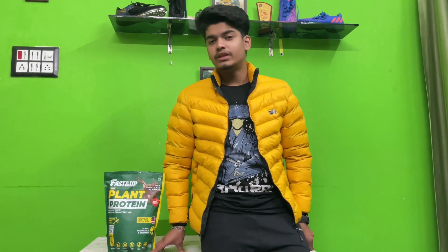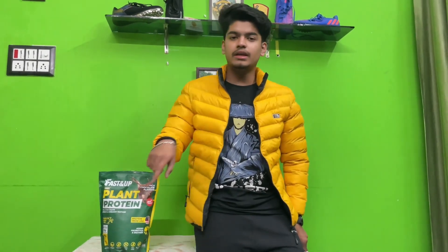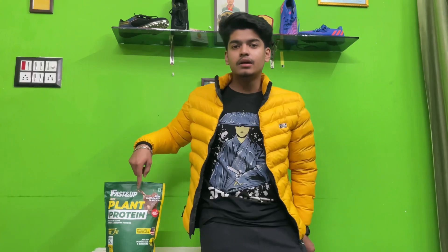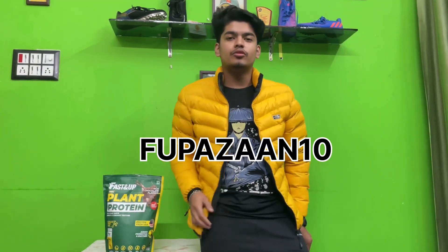The price of this protein is 3500. If you want to buy it, the link is in the description box. Use my coupon code FUPAZAAN10 in capital letters to buy all Fast&Up products and get an extra discount.